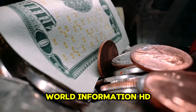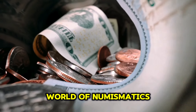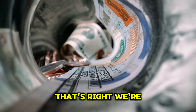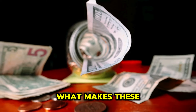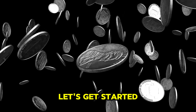Welcome back to World Information HD. Today, we're diving deep into the fascinating world of numismatics as we explore the top 150 most valuable ultra-rare Lincoln 1-cent pennies. We're talking about coins worth millions. Whether you're a seasoned collector or just curious about what makes these coins so valuable, you're in for a treat. So let's get started.